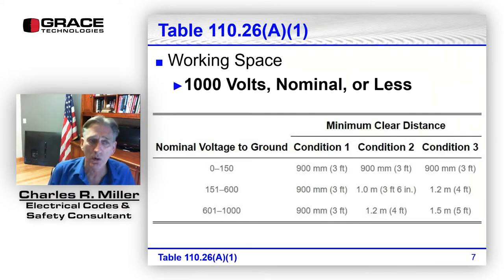Looking at the table for 1,000 volts nominal or less, we have three rows: zero to 150 volts to ground, 151 to 600, and 601 to a thousand. In the last edition, the table was changed — it used to only go up to 600 volts, but when they changed the threshold to a thousand volts, a row for 600 to 1,000 was added.